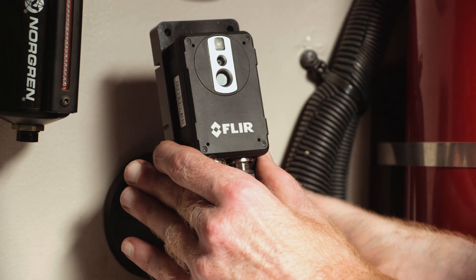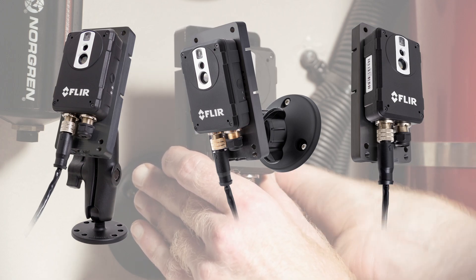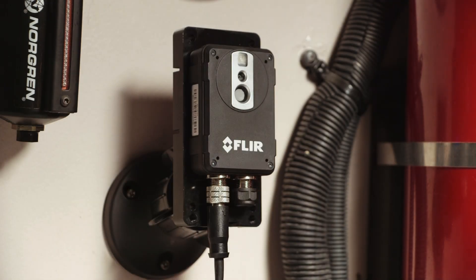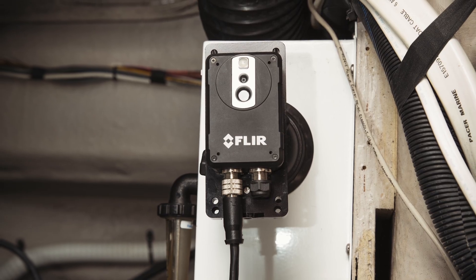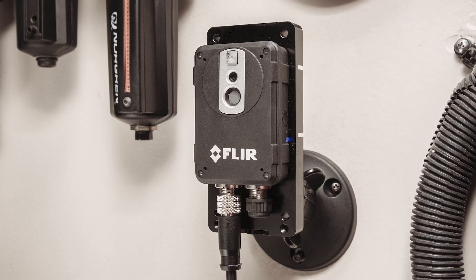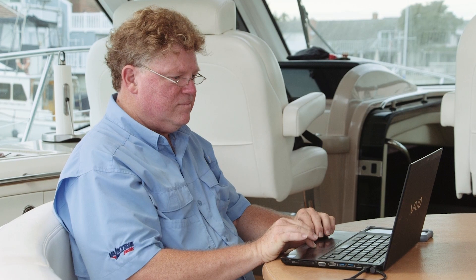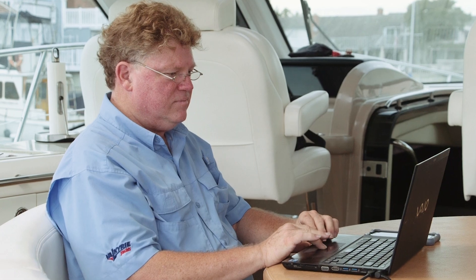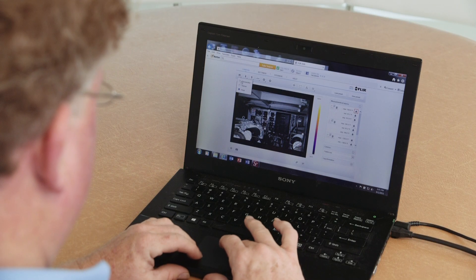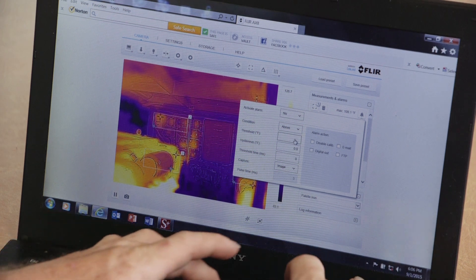The AX8 is easy to install and offers a choice of three different mounts to suit your needs. Plus, you can connect up to eight FLIR AX8 cameras on the same vessel for maximum coverage. Once the AX8 is in place, you can set up customized alarm zones using a laptop and easy-to-use software for a fully customized installation.